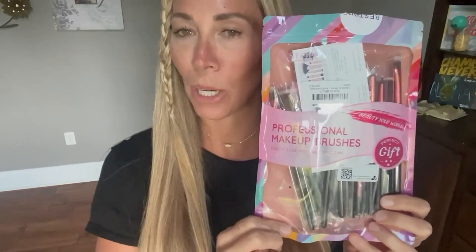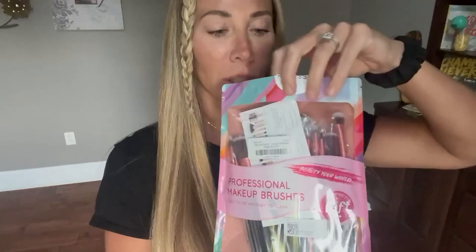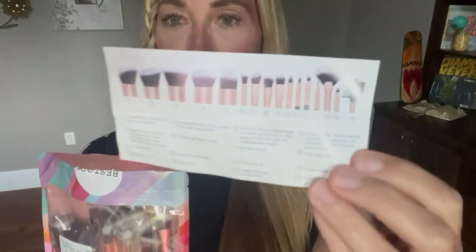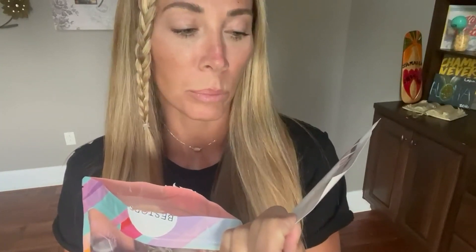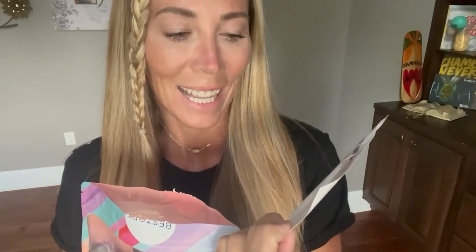Hey y'all, Amber here, and I want to share my review on these professional makeup brushes. This set came with 16 different brushes — from blush brushes to flat angled tapered eyeliner brushes. There's a classic detail blush brush, a blending brush, precise brush, eyelash brush, brow concealer brush — just so many different brushes.